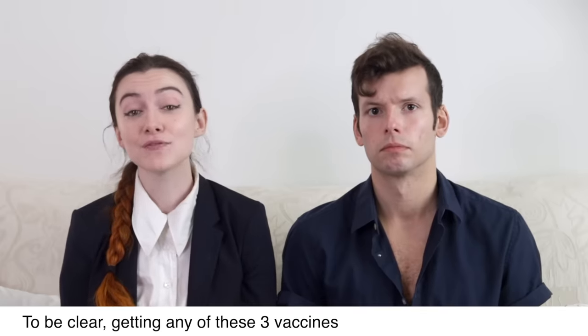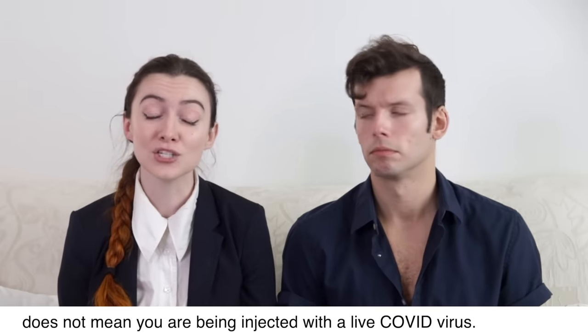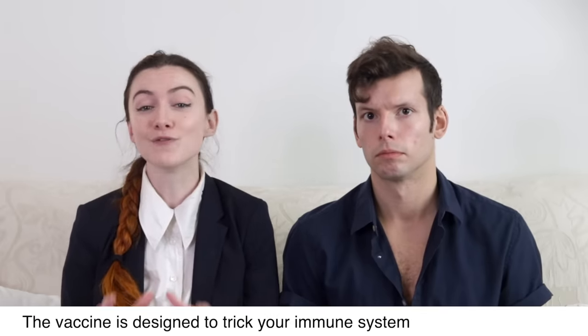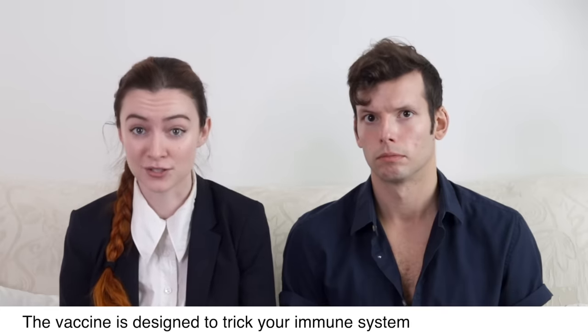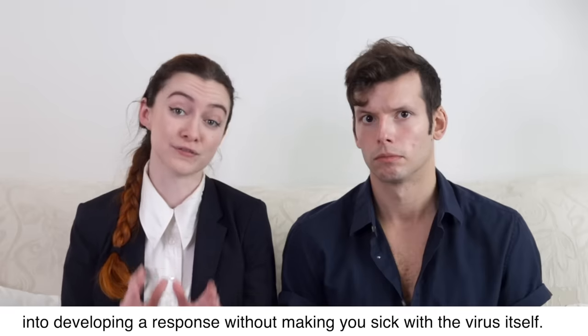To be clear, getting any of these three vaccines does not mean you are being injected with a live COVID virus. The vaccine is designed to trick your immune system into developing a response without making you sick with the virus itself.